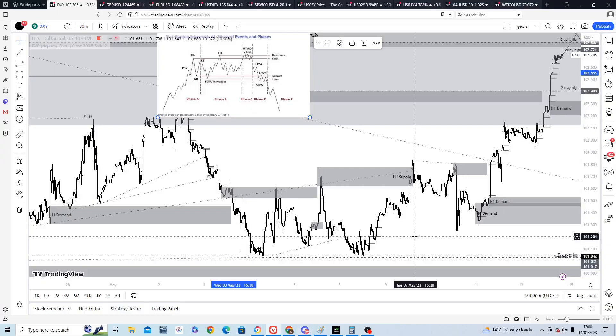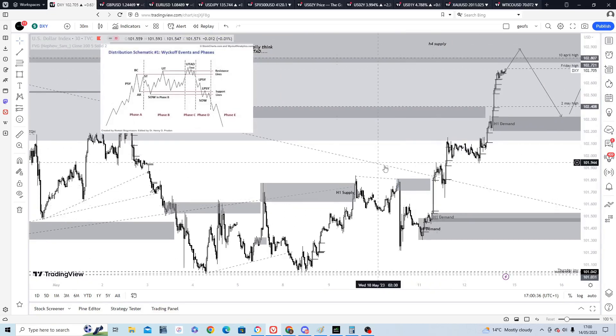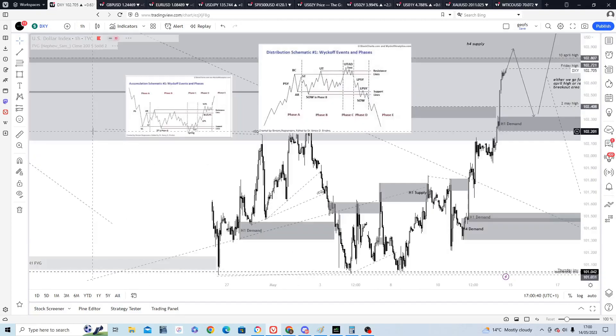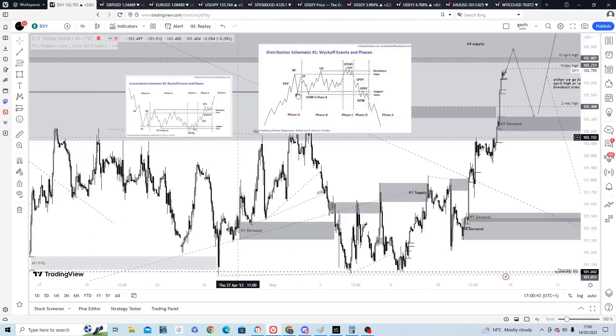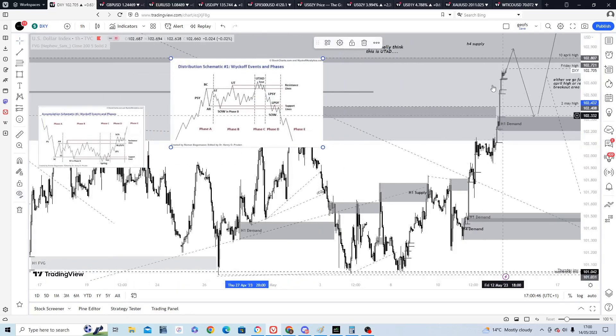Good evening — this is a quick review video covering Friday's trading and possible direction for next week. The first thing to note is this breakout move, or what looks like a breakout move, on the dollar index. We've had a move above the range that's developed over the past month, with quite a sell-off in equities as well.